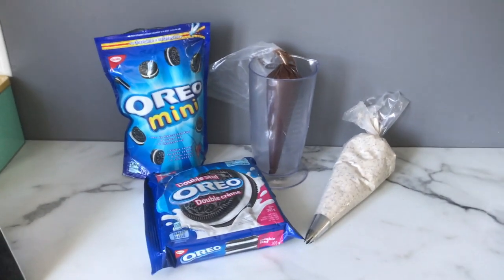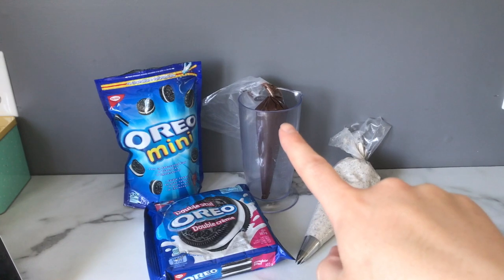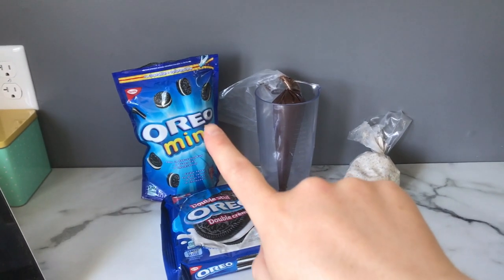I have the buttercream on the cake, it's just in the fridge right there. I'm going to show you all the toppings — here I have everything I'm going to be using to decorate the cake: the buttercream, chocolate ganache drip, and then Oreos and mini Oreos.